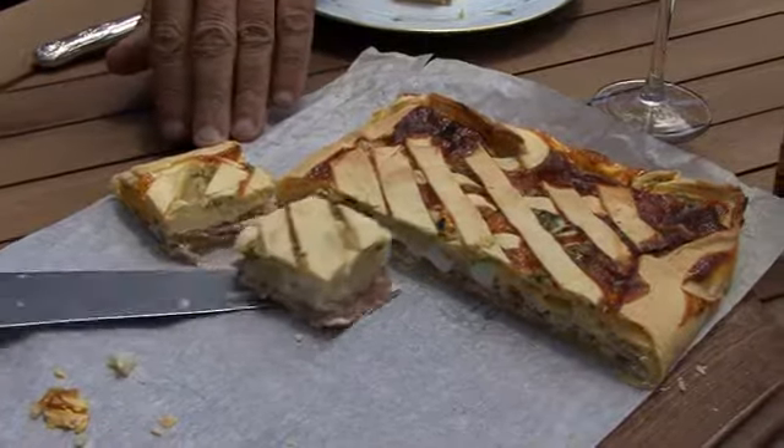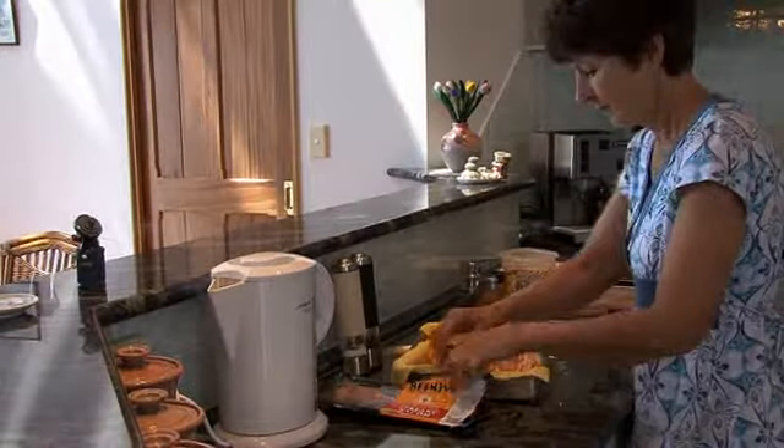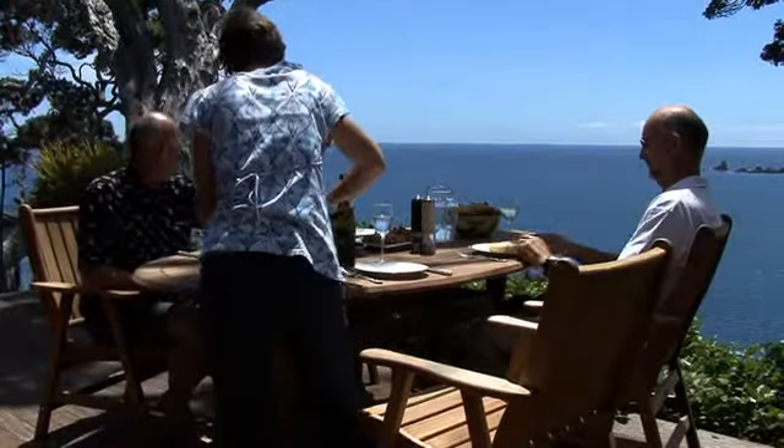Being secluded, there are no local restaurants, but have no fear. Food is a big part of the Nabesca Vala experience, as Cathy is the queen of the kitchen.